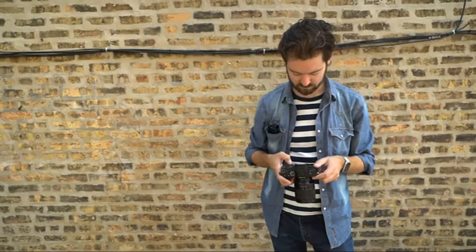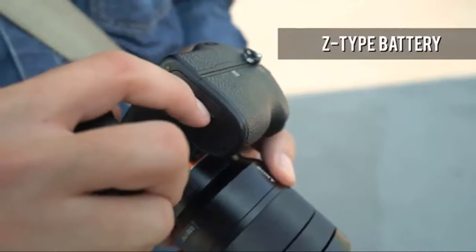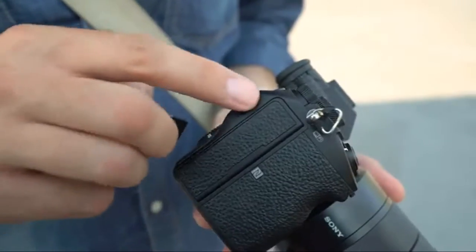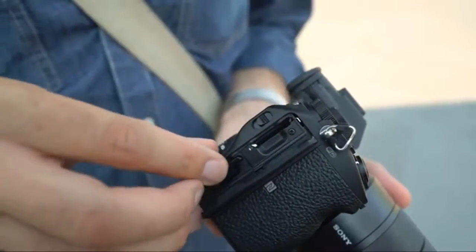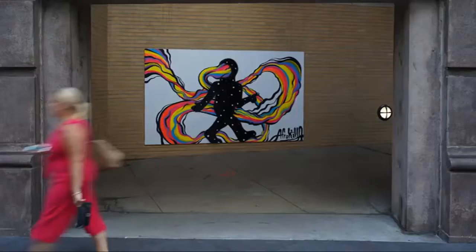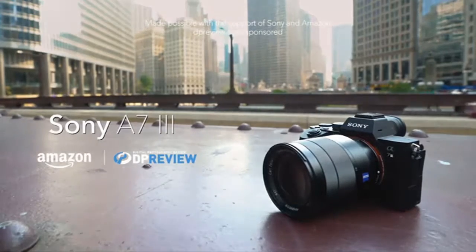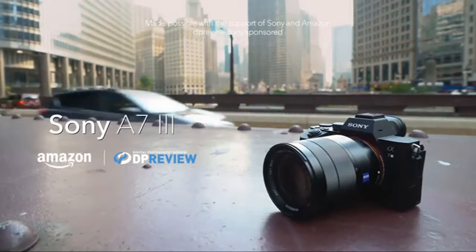Advanced 24.2 MP Full Frame Image Sensor with 1.8x readout speed. Back-illuminated 35mm Full Frame Image Sensor. Bluetooth: Yes, Bluetooth standard version 4.1, 2.4 GHz band. I have only had it for 6 days and, as a lifelong Canon shooter, I'm still on the learning curve.